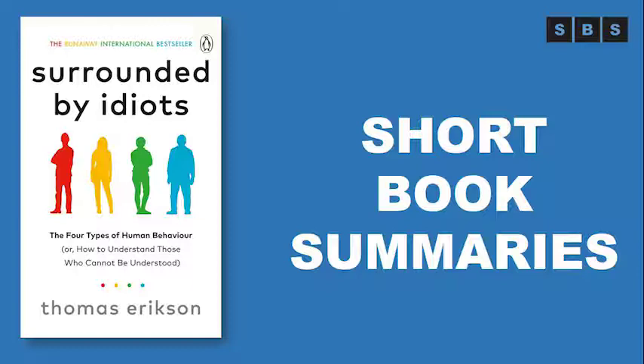Author Thomas Ericsson explains that there are four key behavior types that define how we interact with and perceive the people around us. Understanding someone's pattern of behavior is the key to successful communication.